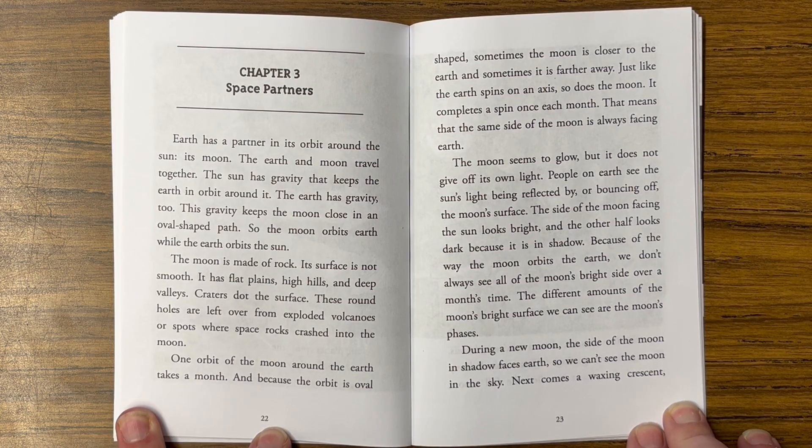The earth and moon travel together. The sun has gravity that keeps the earth in orbit around it. The earth has gravity too. This gravity keeps the moon close in an oval-shaped path. So the moon orbits earth while the earth orbits the sun.